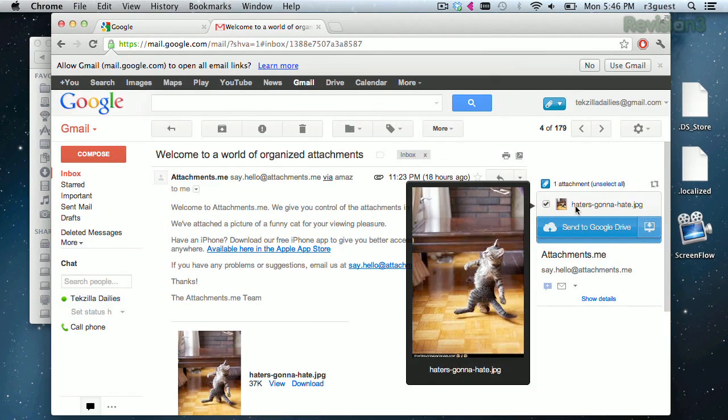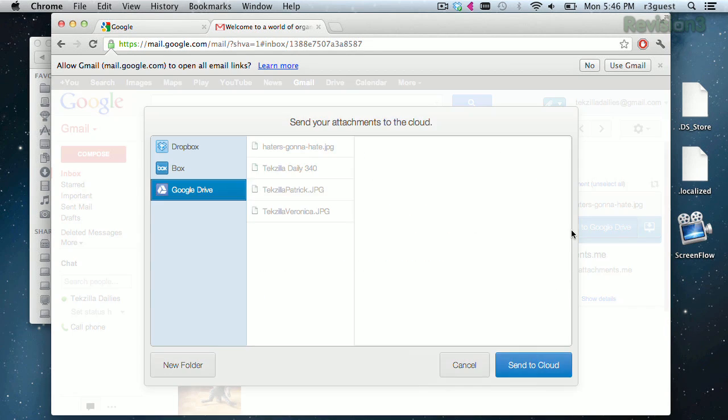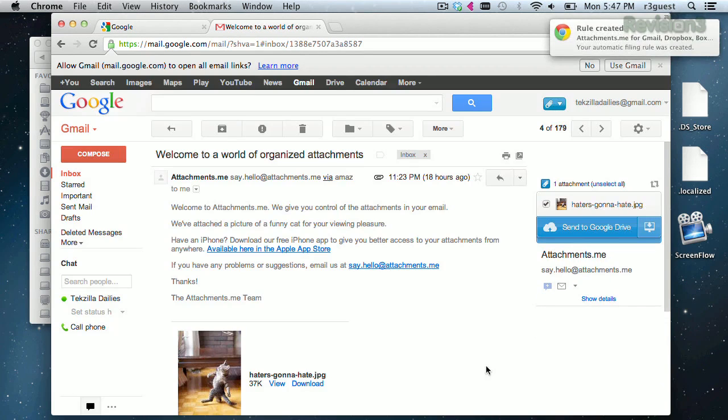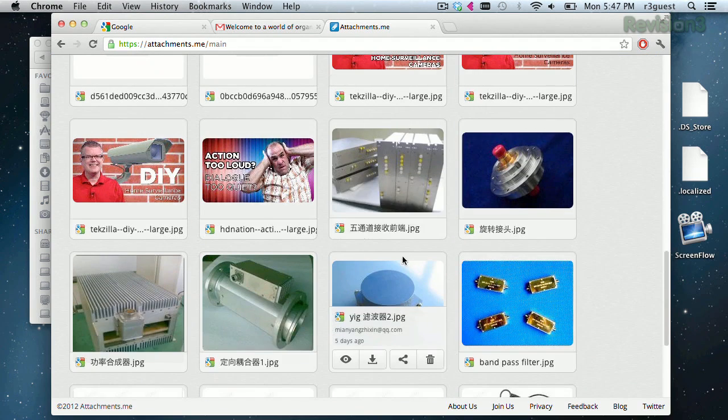When you get an email with an attachment, you'll see a preview of the file on the right if you mouse over. And you can choose which service you want that file to save to by clicking that Save To button. You can do cool things like create filters for certain emails to automatically send attachments to the specific storage sites you want to use. And if you go to the Attachments.me website, you can see and search through all of your Gmail attachments.